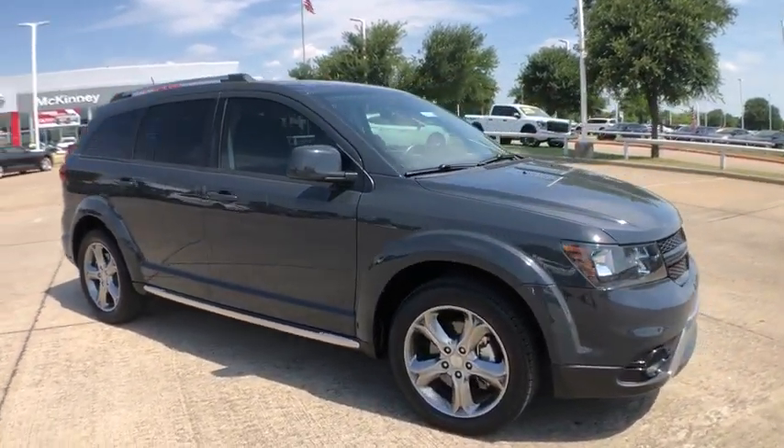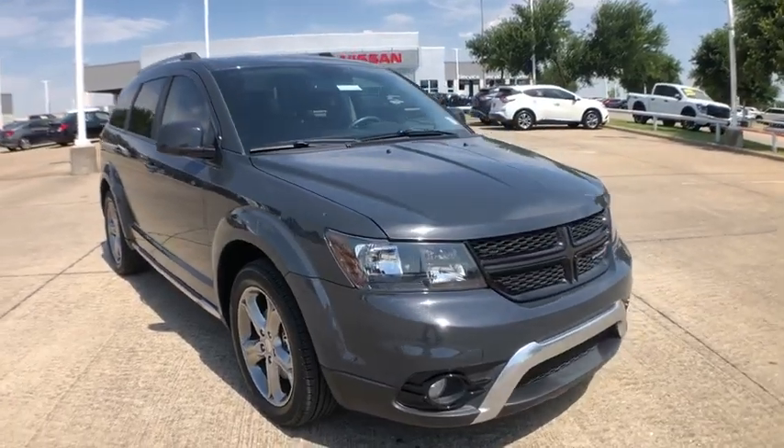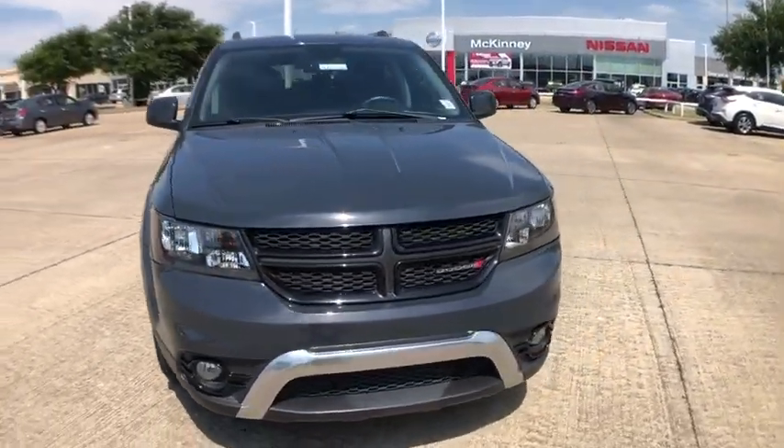This vehicle has less than 50,000 miles. Here are some of this vehicle's great options: backup camera,